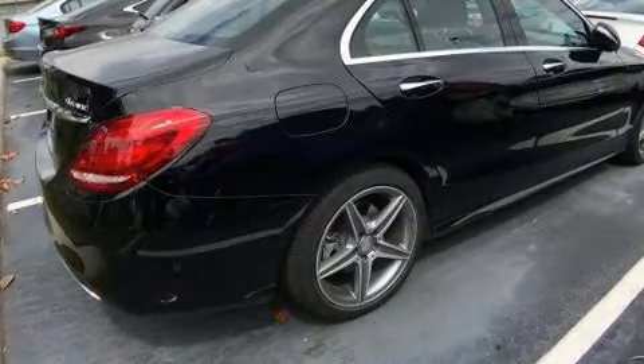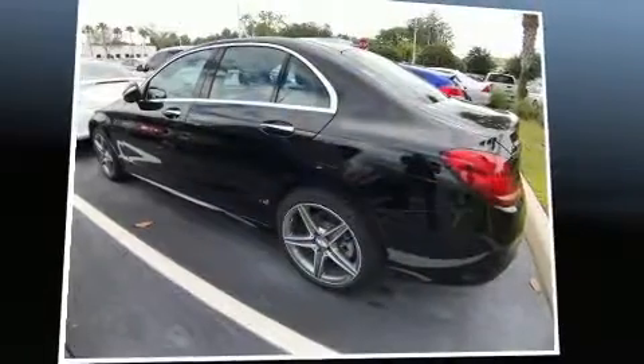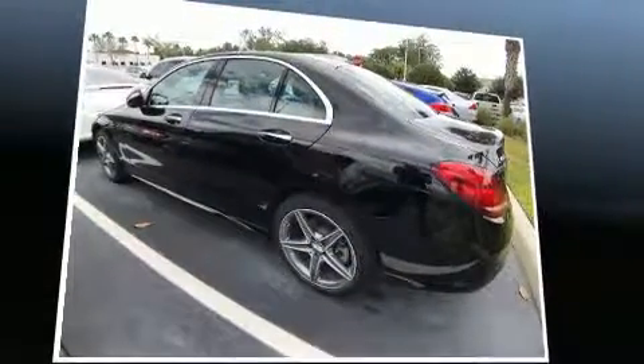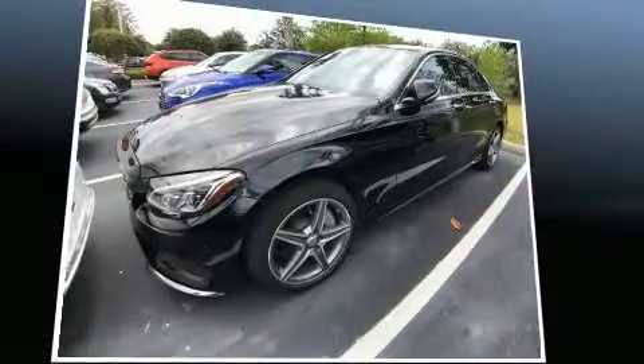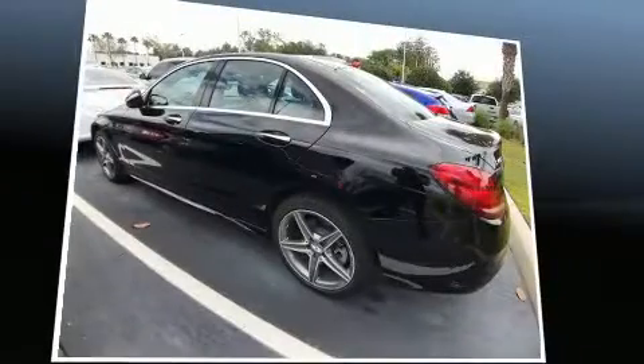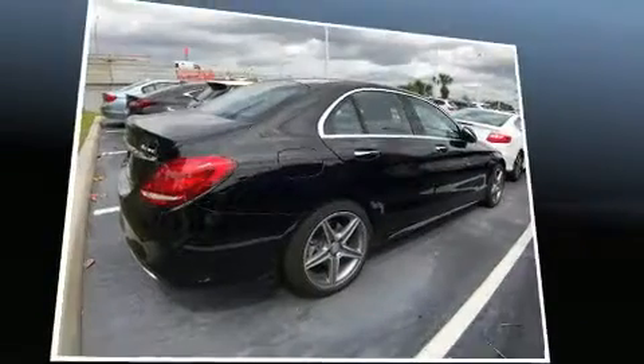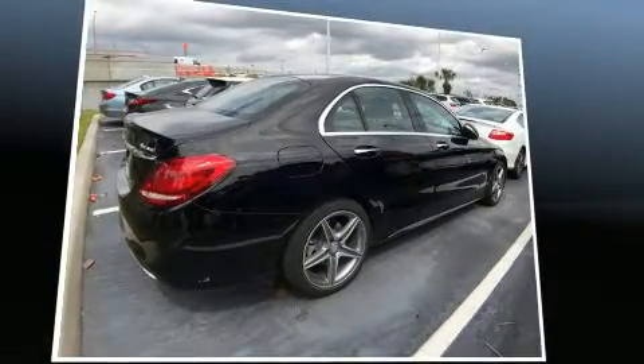BMW prioritized fit and finish, as evidenced by front and rear reading lights, a tachometer, front dual-zone air conditioning, front fog lights, a power moonroof, and leather upholstery.